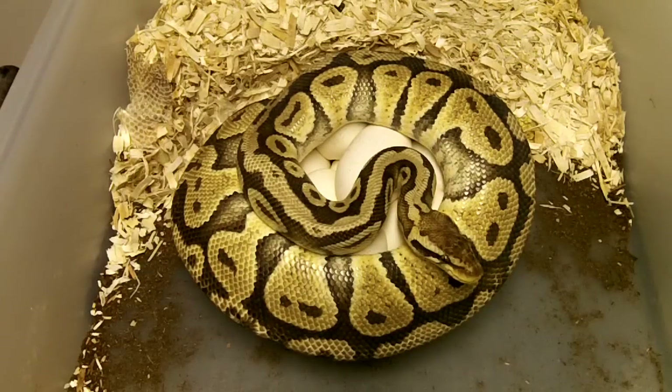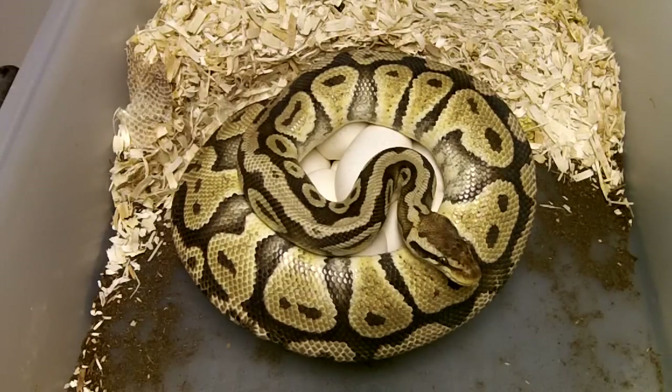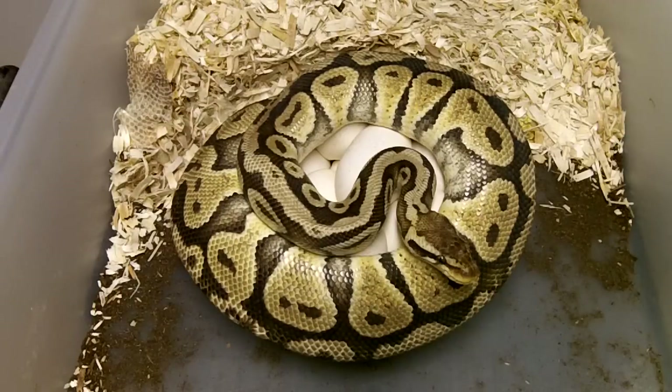Yeah, we bred her to the 2012 banana male. And at the very end, I bred her to a banana het candy male who's a female maker. I guess she had a little time before she got up to 40 millimeters, so who knows — either way, it was bred to a banana. This girl is a pastel 100% het hypo. Unfortunately, I didn't have my banana het hypo up to size, otherwise I obviously would have thrown him at her.